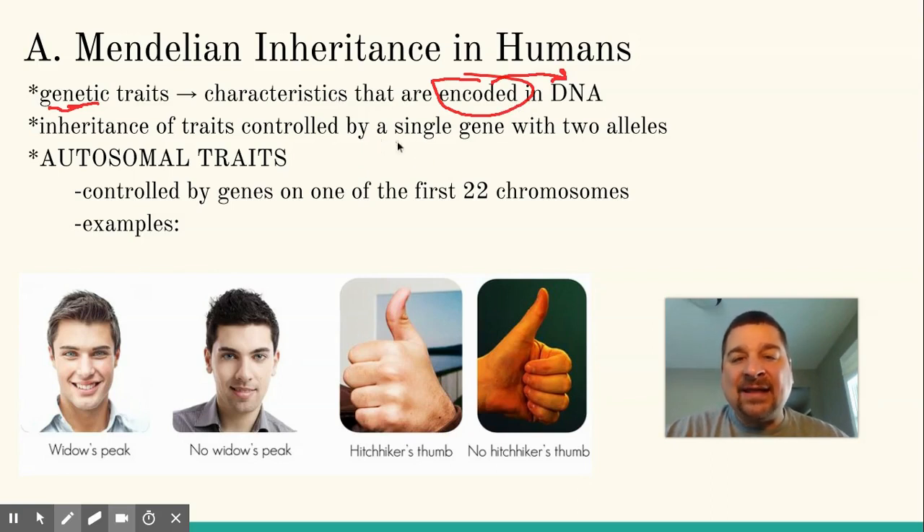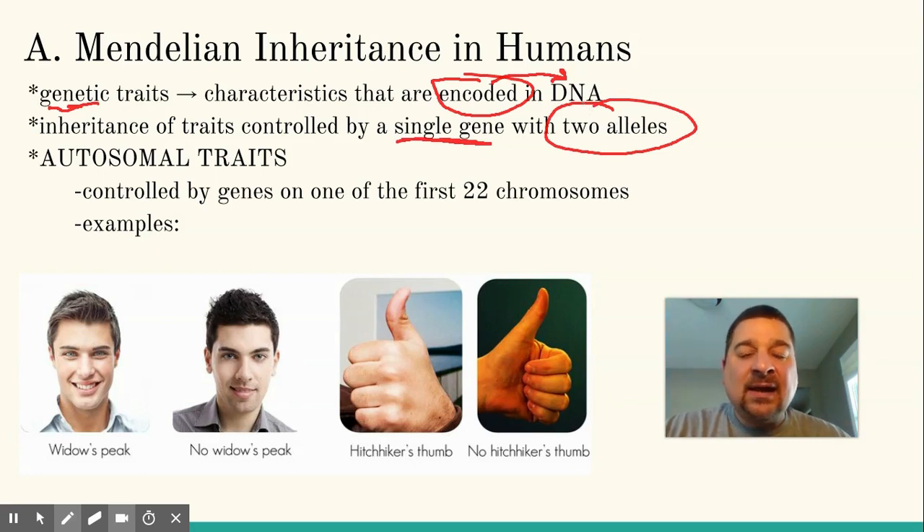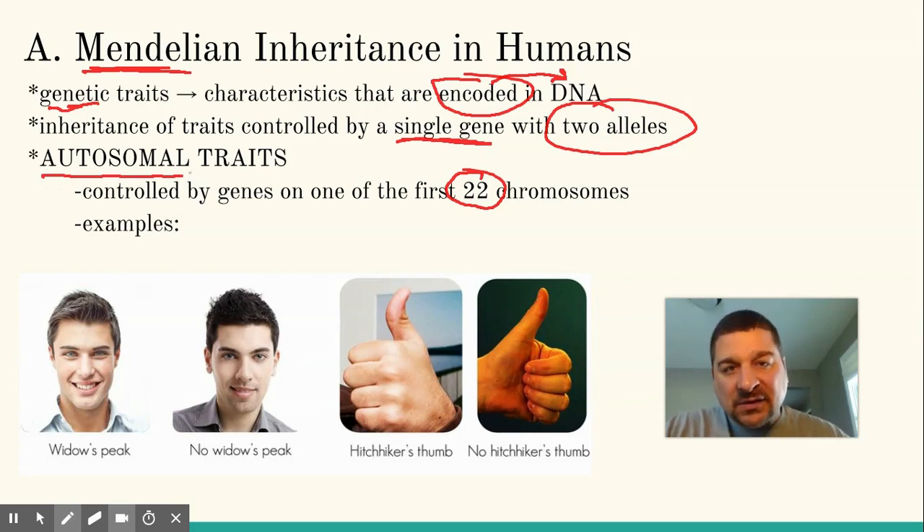First, we want to look at things that have a single gene — one gene and two alleles — just like tall and short, round and wrinkled, the same kind of things that Gregor Mendel was looking at in his pea plants. Some of them, if they're on the first 22 chromosomes — remember we call them autosomes — any of the genes located on the first 22 chromosomes are autosomal traits.